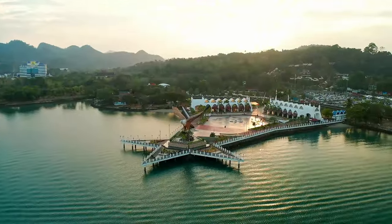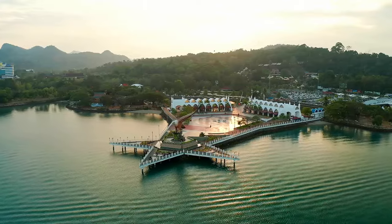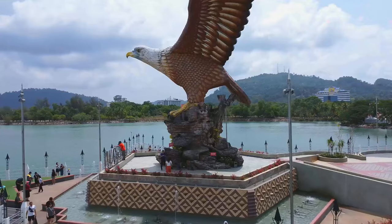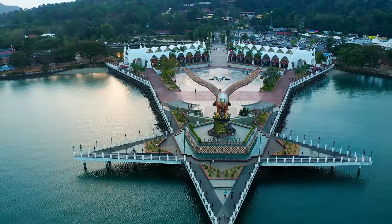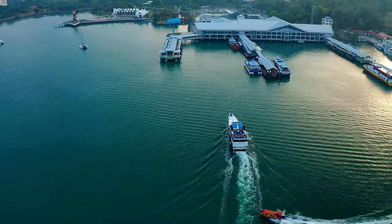No visit to Langkawi is complete without a stop at Dataran Lang, or Eagle Square. The majestic statue of the eagle, poised for flight, is more than just a landmark — it's a symbol of Langkawi's spirit. The square offers a picturesque backdrop of the marina, and is a perfect spot for those memorable holiday photos.